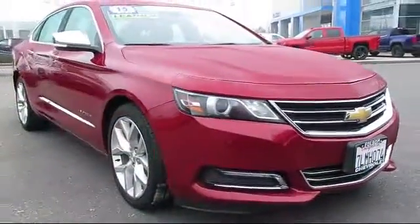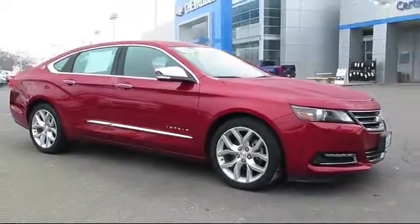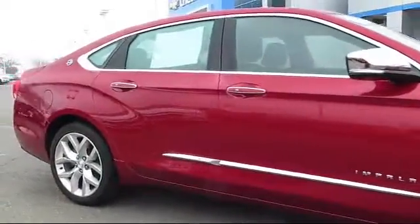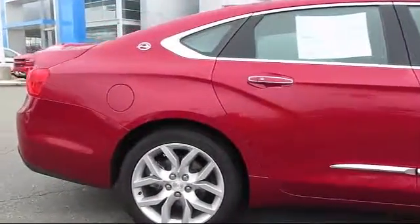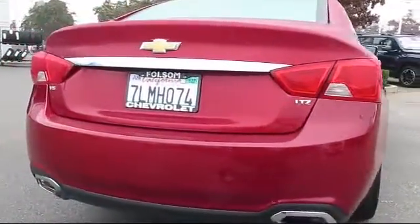Here's another example of a great Folsom Chevy vehicle, and it comes equipped with a backup camera, dual power seats, parking sensors, OnStar, keyless entry, Sirius XM satellite radio, premium wheels, heated seats, Bluetooth smartphone integration, air conditioning, and has less than 35,000 miles on the odometer.